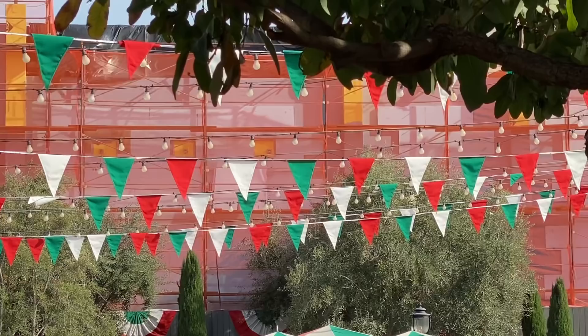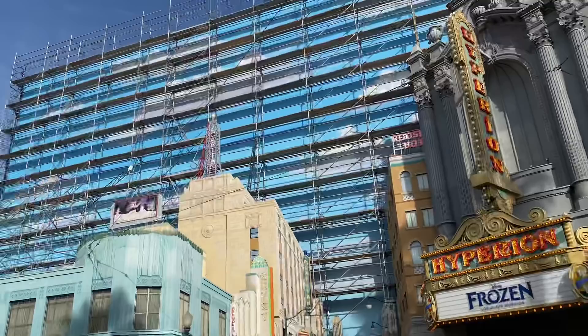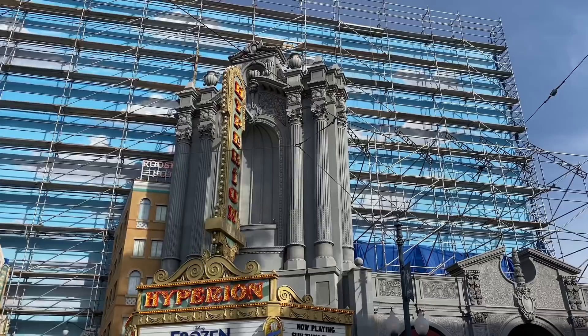We've made our way over to the Hollywood Backlot area of California Adventure because they've taken down the walls in front of Guardians of the Galaxy. Over at the Hyperion Theater, they're still working on painting that mural to make it all nice and vibrant. The scrim has probably been taken down because it's been windy and there's a storm coming in the next couple of days to Southern California. But they're working slowly but surely on making that mural nice and beautiful.